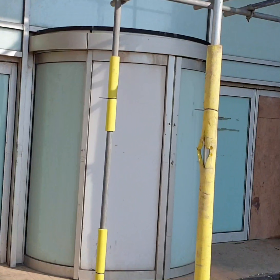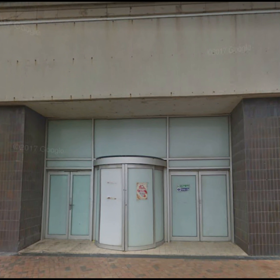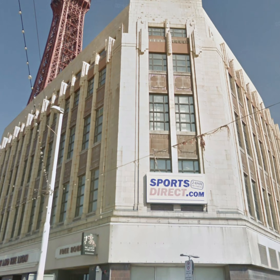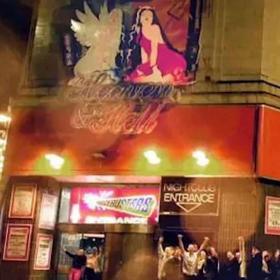Moving just around the corner off the promenade onto Adelaide Street West, we hit our first memory of a club. The stores used to be the entrance to Madison Avenue, and also either Heaven or Hell — I can't remember which way round that was, but it did turn into either Heaven or Hell.